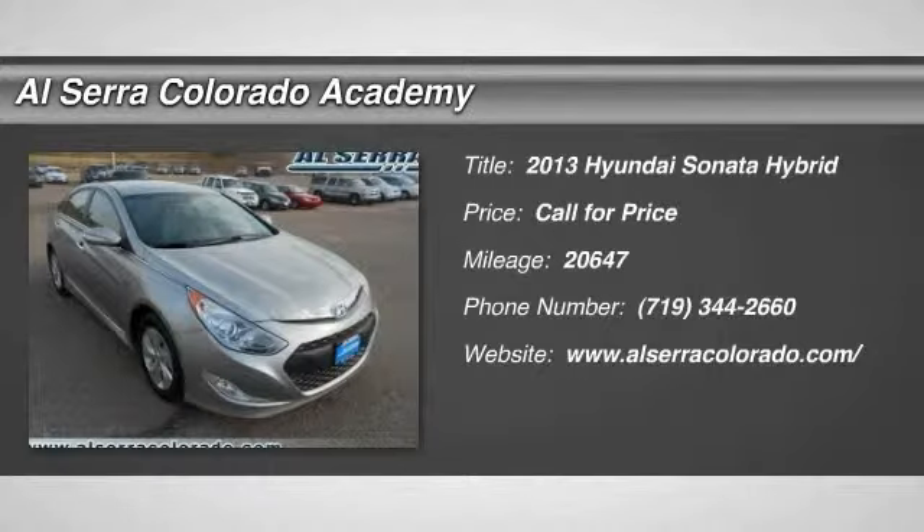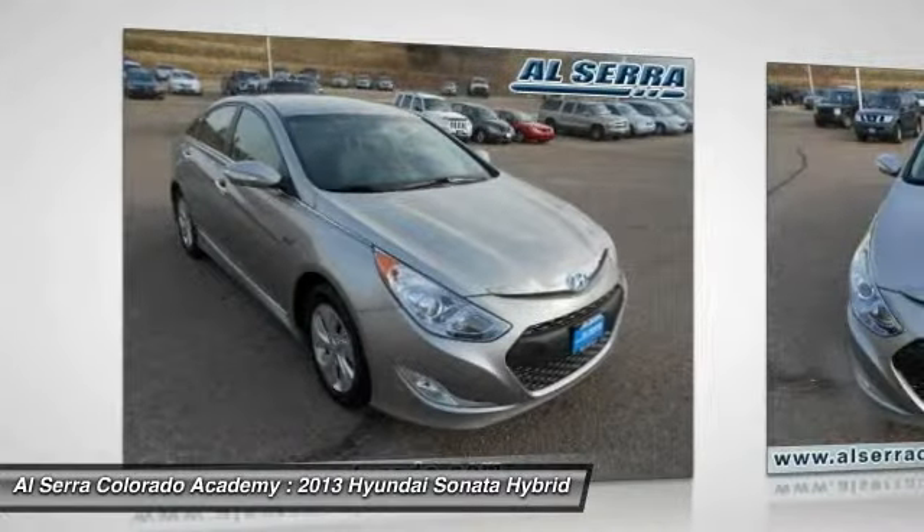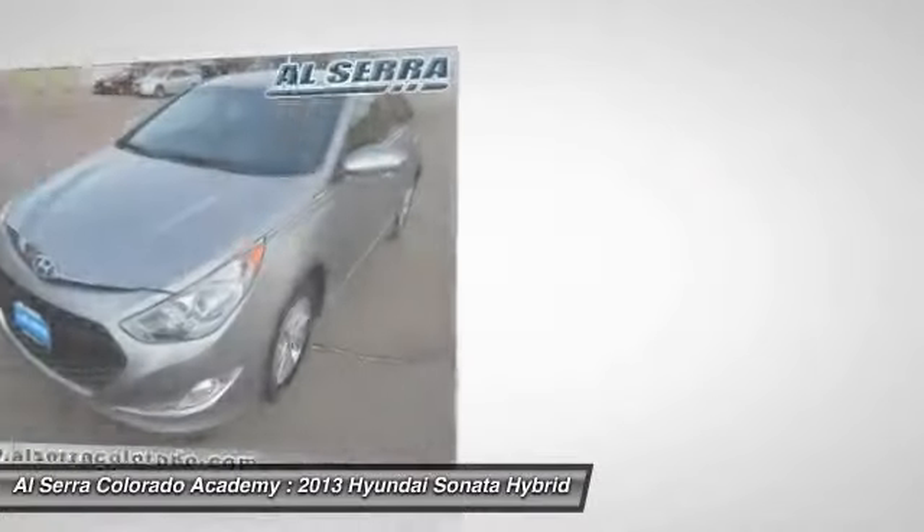The 2013 Hyundai Sonata Hybrid. This all-new hybrid has all the style and premiums you expect in a Sonata, along with 37 city, 39 highway miles per gallon.